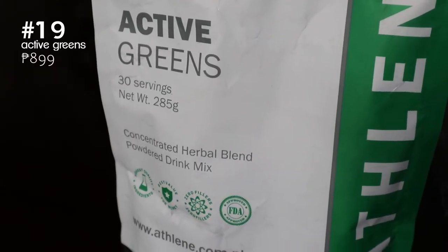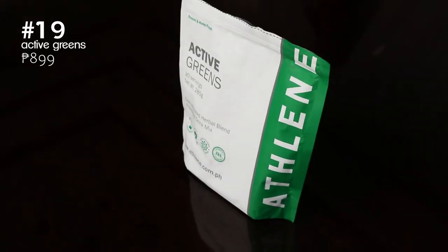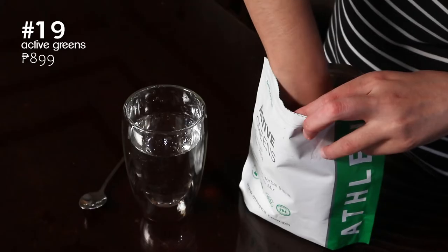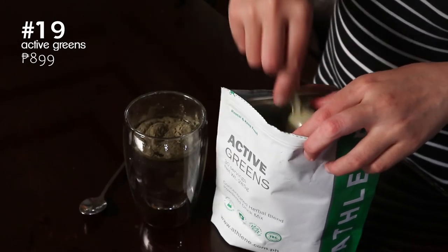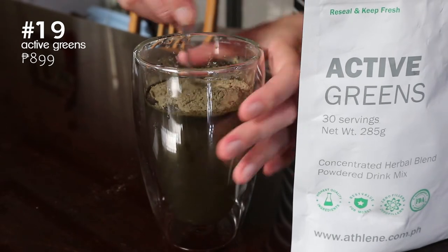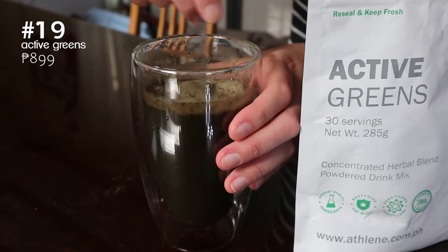This is a powder supplement of fruits and veggies that I take on days when I haven't eaten any. I got this because it's a quick and easy way to give my body the nutrition it needs for the day. I have this drink iced and it tastes really good for a veggie drink — this one is pretty okay.